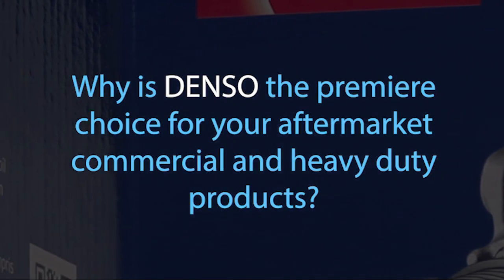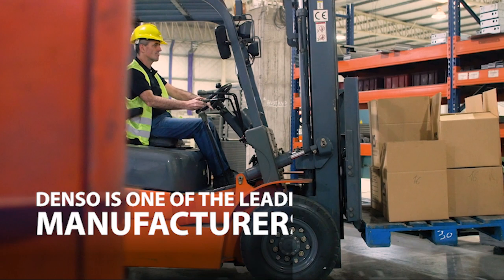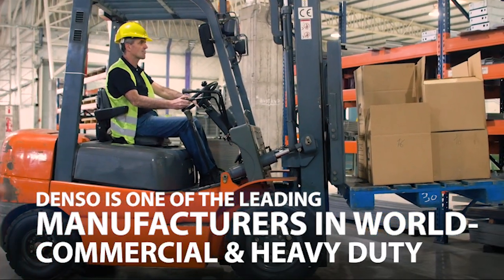Why is Denso the premier choice for your aftermarket commercial and heavy-duty products? Denso happens to be one of the leading manufacturers in the world when it comes to commercial and heavy-duty aftermarket parts.